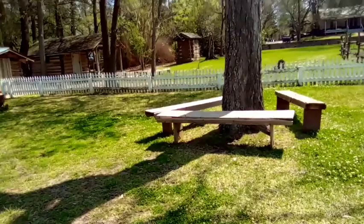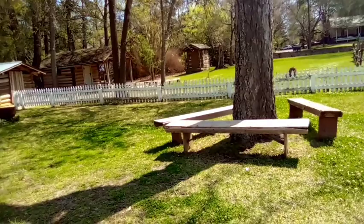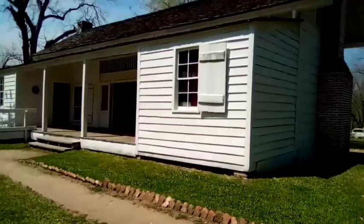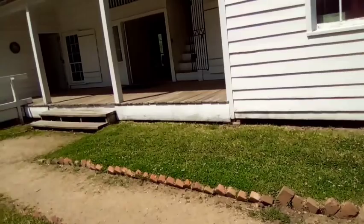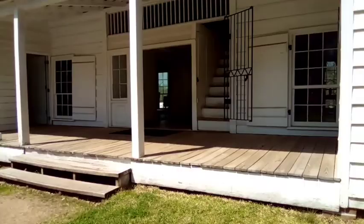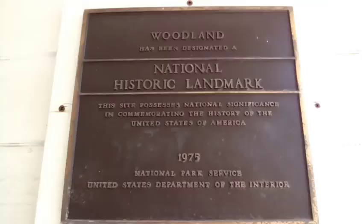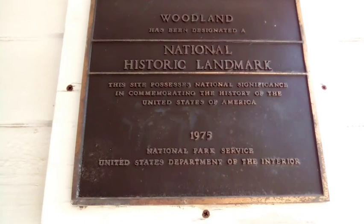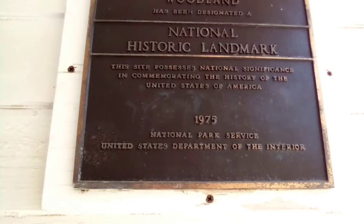There's also a garden over here with a scarecrow and a couple of buildings over here, then there's some firewood along right there and a little resting area. Now this house - it has a dog run. Woodland, which this part is open in the very middle. It says Woodland has been designated a national historic landmark - this site possesses national significance in commemorating the history of the United States of America. 1975, National Park Service, United States Department of the Interior.